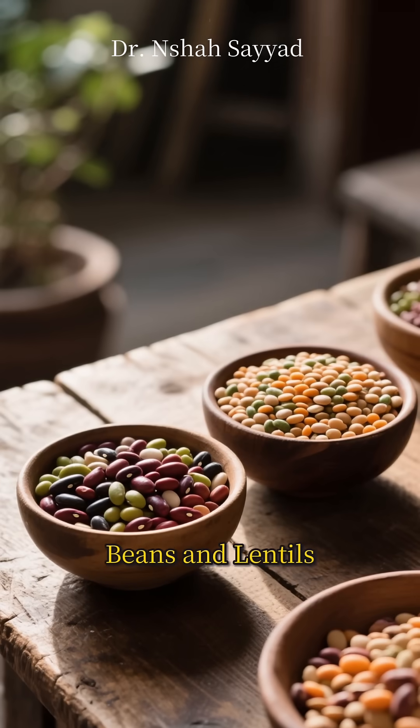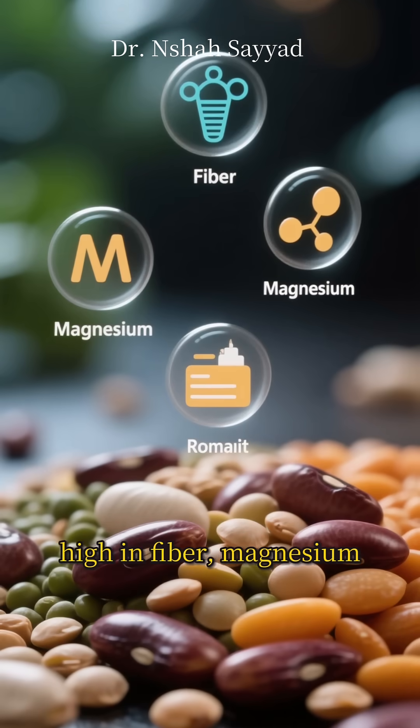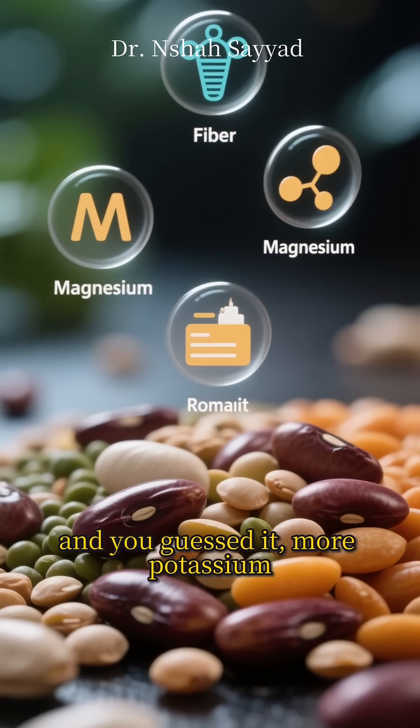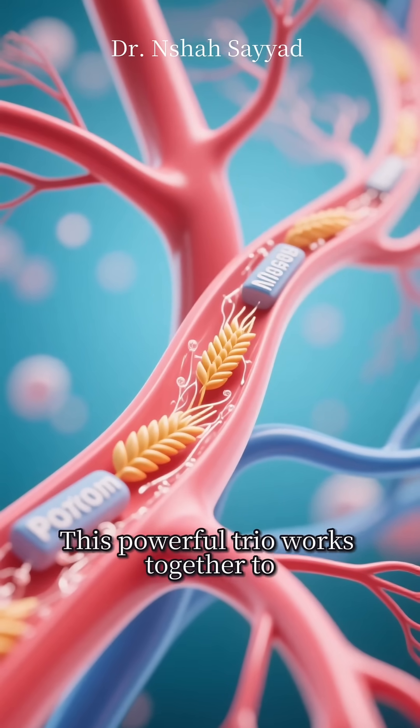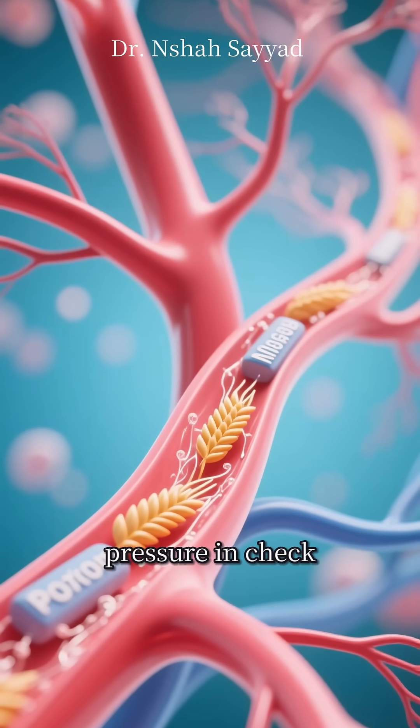At number four, let's talk about beans and lentils. These are nutritional superstars. They're high in fiber, magnesium, and — you guessed it — more potassium. This powerful trio works together to support your overall vascular health and keep your blood pressure in check.